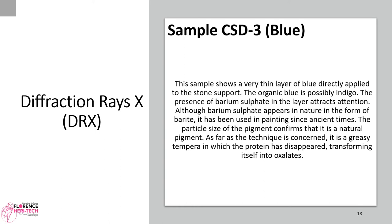Sample CSD3, blue. This sample shows a very thin layer of blue directly applied to the stone support. The organic blue is possibly indigo. The presence of barium sulfate in the layer attracts attention. Although barium sulfate appears in nature as barite, it has been used in painting since ancient times. The particle size of the pigment confirms it is a natural pigment. As for the technique, it is a greasy tempera in which the protein has disappeared, transforming itself into oxalates.